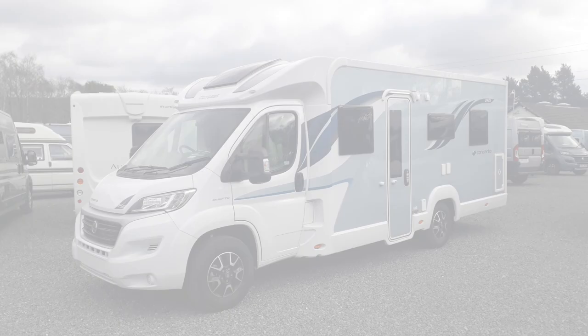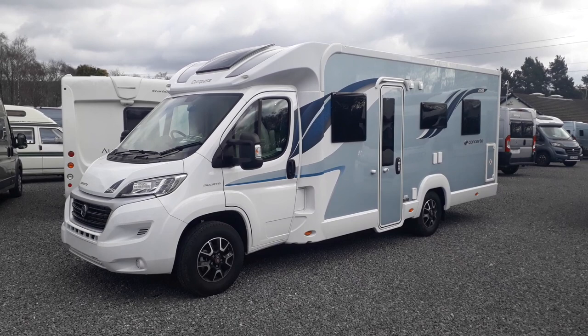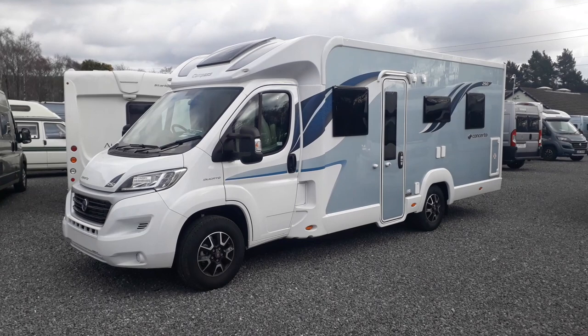Hi, this is Highbridge Caravans Devon Branch, and on this very mild yet rather grey March day we're doing some walk-around videos of our new and used stock. This particular one has just come in and it's a brand new model for 2021 — it's a Compass Concerto 250.